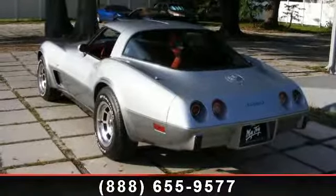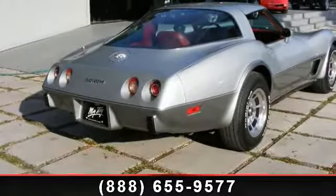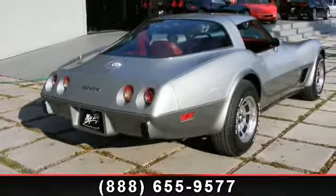Some of the top features included with this vehicle are air conditioning, power windows, tilt wheel, power steering, MFM stereo, two-tone paint, and alloy wheels.